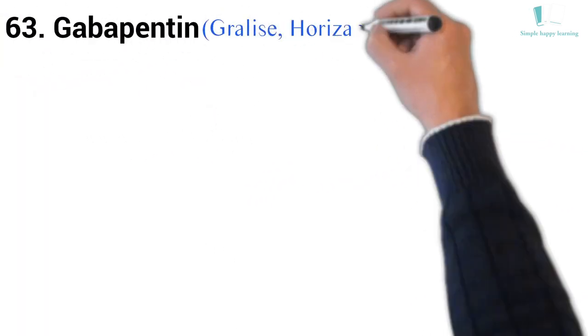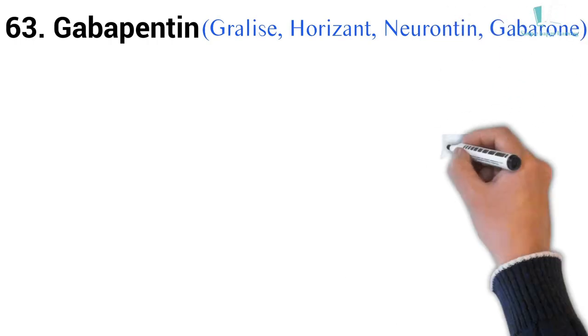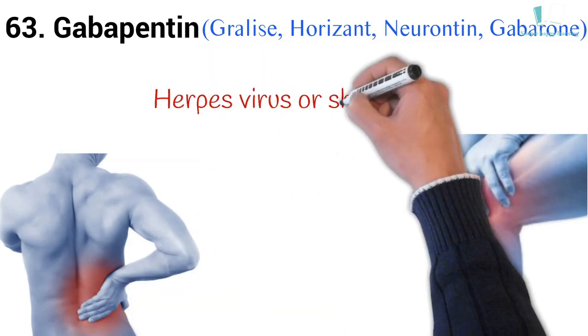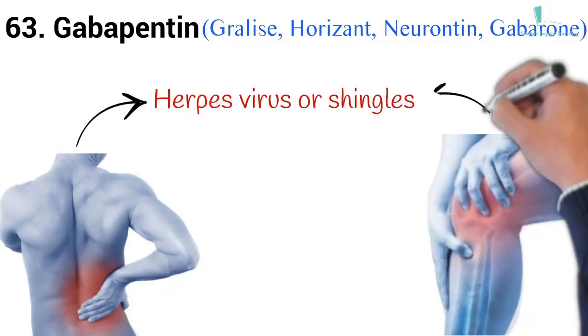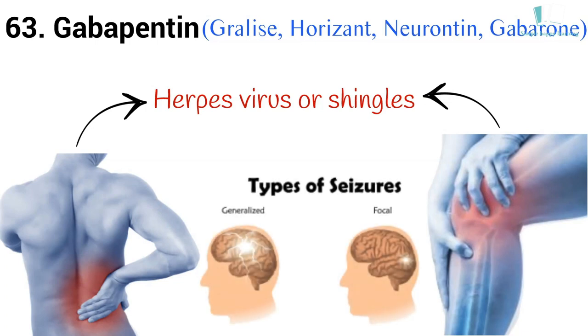63. Generic name: Gabapentin. Brand names: Gralise, Horizant, Neurontin, Gabarone. Neurontin is used in adults to treat neuropathic pain (nerve pain) caused by herpesvirus or shingles (herpes zoster). Neurontin is also used to treat seizures in adults and children who are at least 3 years old.